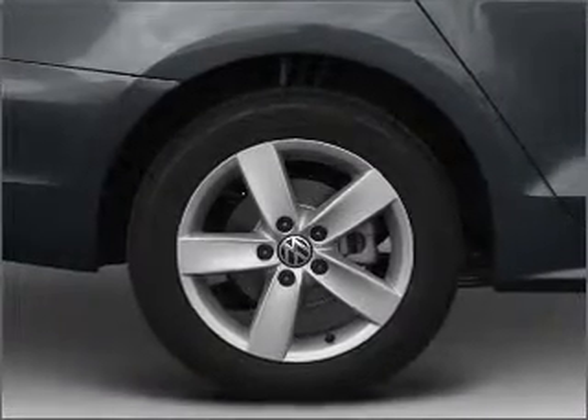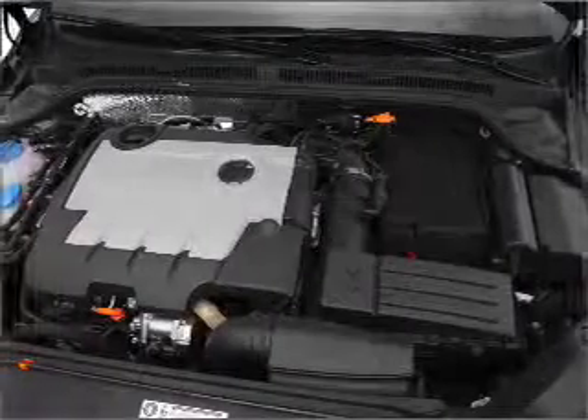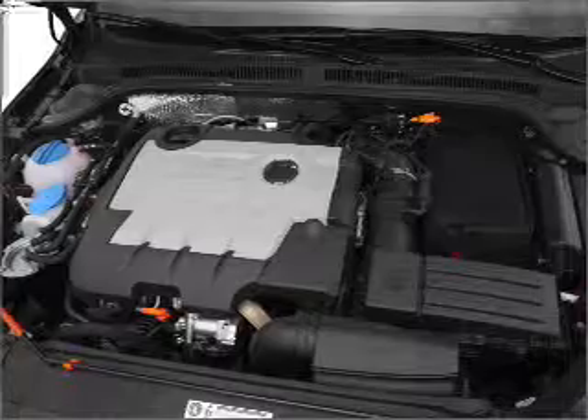Air conditioning, power door locks, power windows, power steering, cruise control, power mirrors, an alarm system, an AM-FM stereo with a CD player.